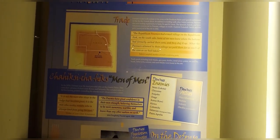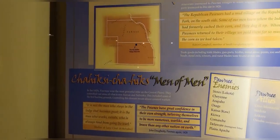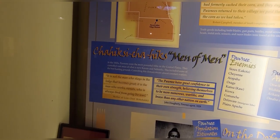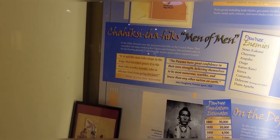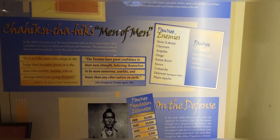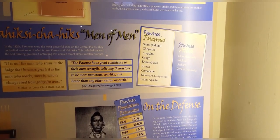The Republican Pawnees had a mud village on the Republican Fork on the south side. Some of the men knew where the Indians had formerly cached their corn and they dug it up. When the Pawnees returned to the village, we paid them for so much of the corn as we had taken. Men of men — here's the list of the Pawnee enemies, quite large: the Sioux, Cheyenne, Arapaho...